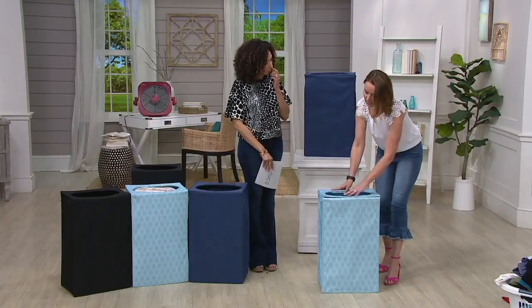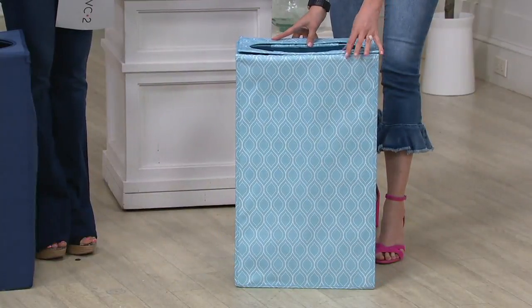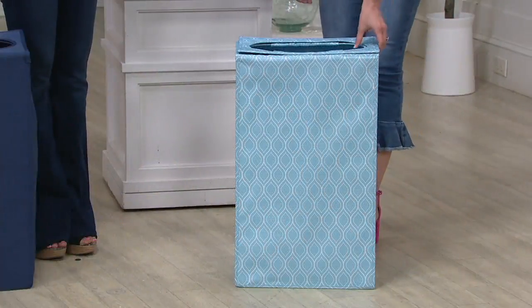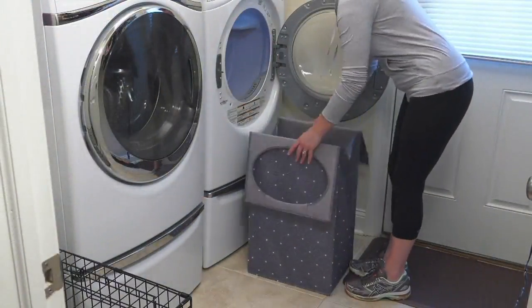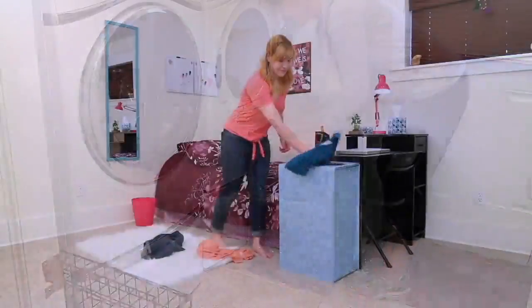You just wipe it clean if anything gets on it — it's a canvas construction with all the quality you've known and loved from Perspection. The patterns are great, the stitching is there, and it's a really high-quality piece. Unlike the plastic laundry basket, when it's not in use you can fold it down and put it out of sight, but it's decorative enough to keep out as your hamper at all times.